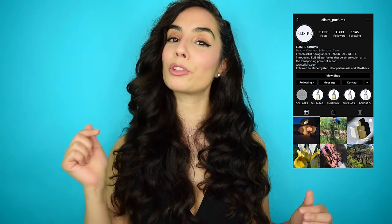Giveaway time! In order to enter for a chance to win this brand new 30 ml bottle of Jasmine Paradis, which Frank is generously offering to my subscribers, you must do 4 things: be sure to subscribe to the channel, give this video a big thumbs up, leave one comment down below, and go follow Elisir Your Parfum on Instagram. All links and info will be in the description box down below. Thank you all so much for watching and I'll see you on the next one!